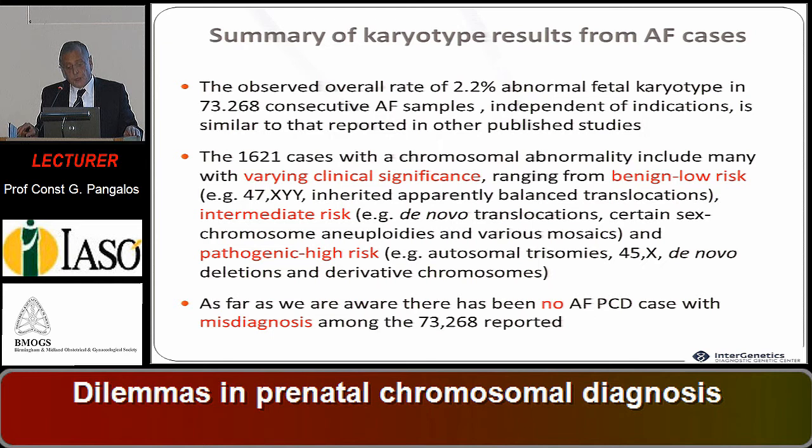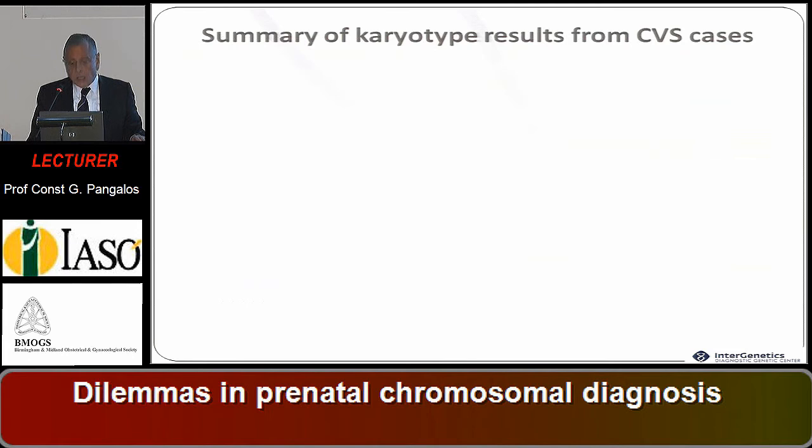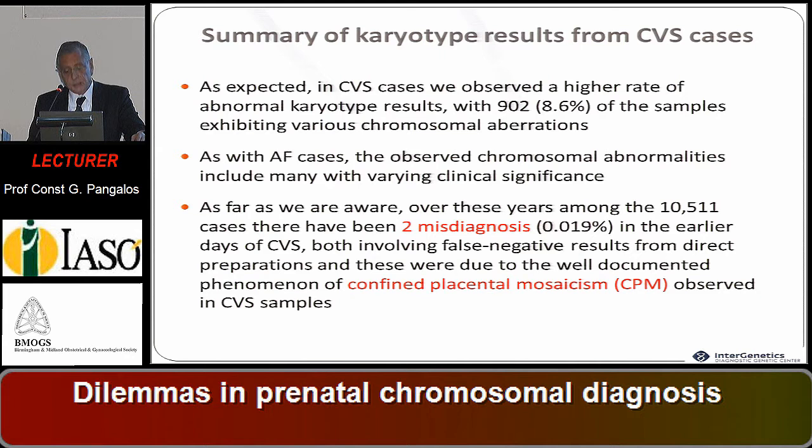As far as we are aware, we had no misdiagnosis among these amniotic fluid cases. From the other side, we had 10,000 CVS sampling cases, where we observed 900 abnormal fetuses — 86 percent being full aberrations and 14 percent being mosaics. The higher prevalence was 8.6 percent of abnormal samples. We had two misdiagnoses, which were confined placental mosaics, trisomy 21.